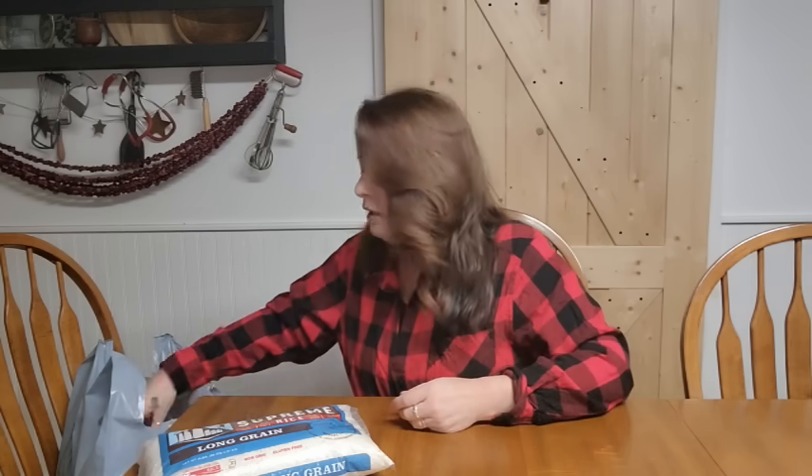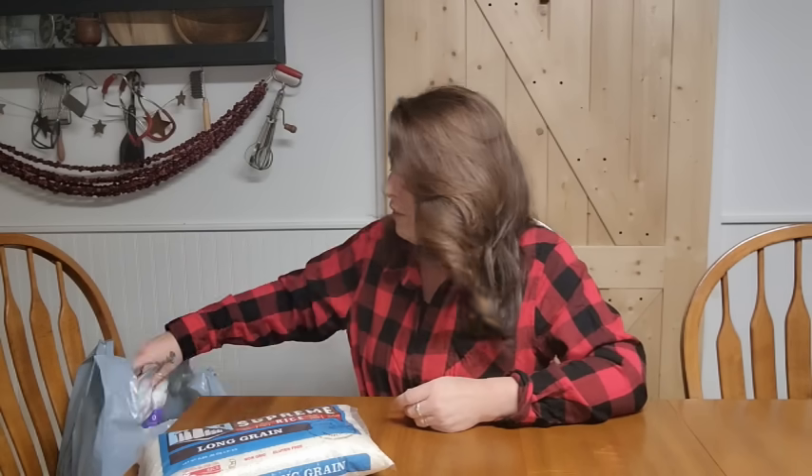I found a five-pound bag of long grain white rice — great for long-term storage in your pantry. It was nice to see a bigger bag in there and it was $3 and change, not too bad for a five-pound bag of rice.